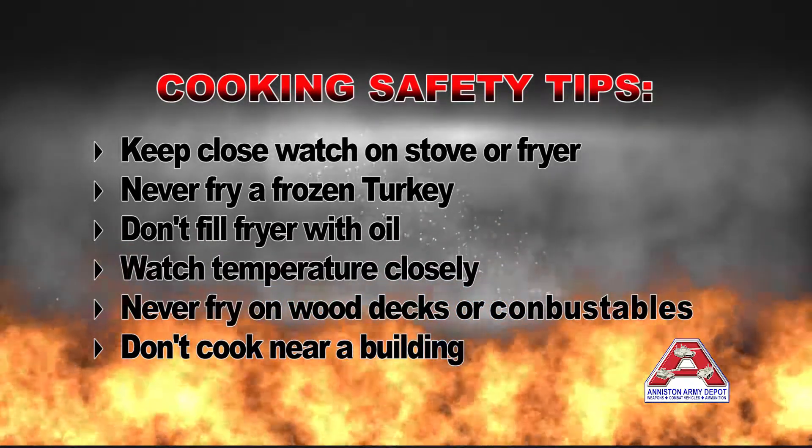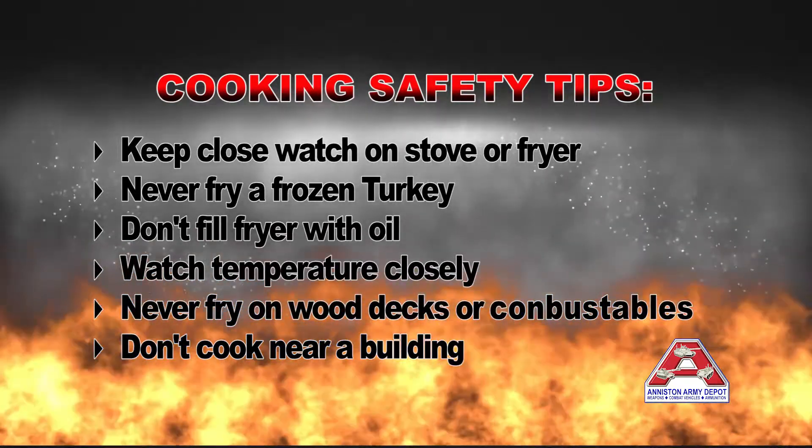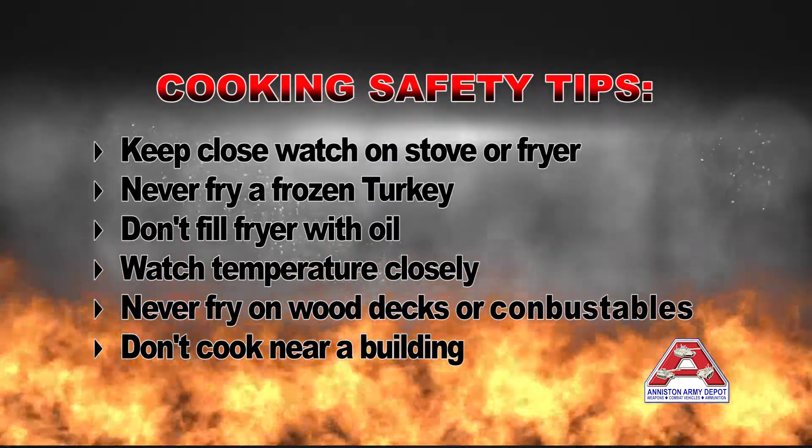Please remember, be careful cooking. Keep an eye on your stove and never leave your stove unattended.